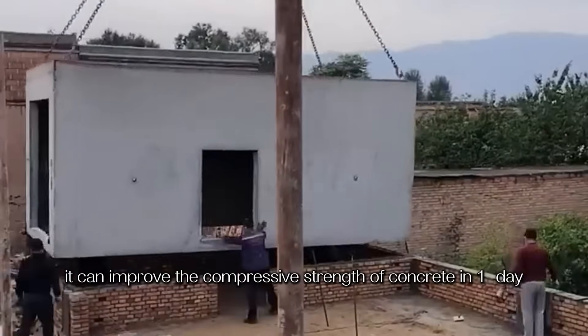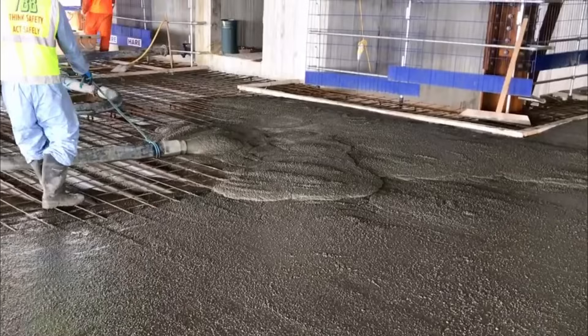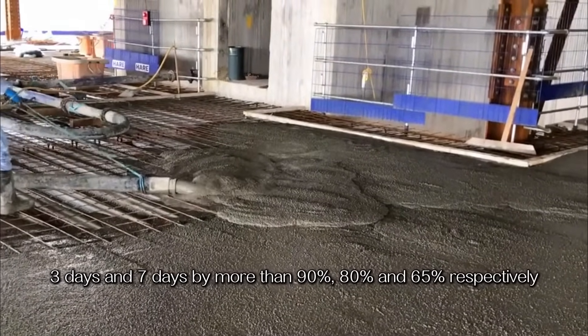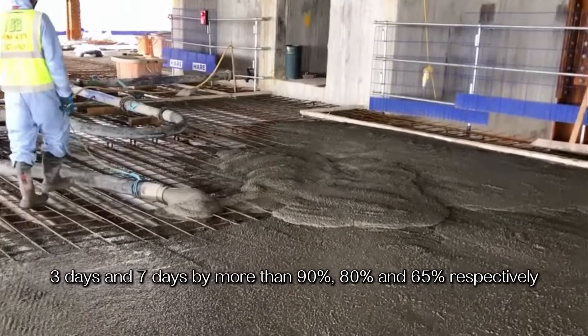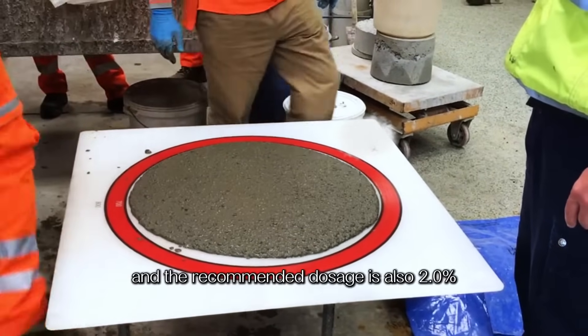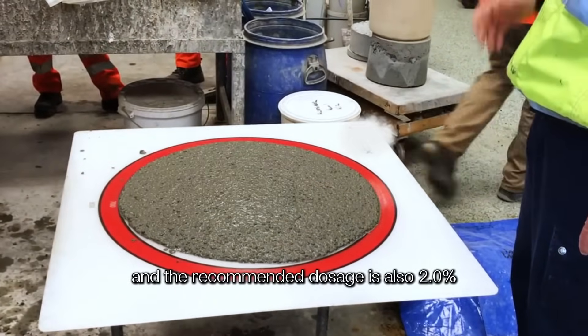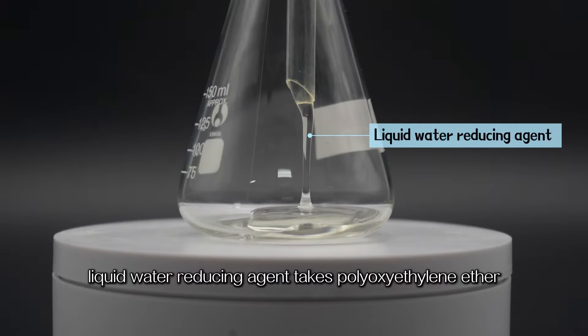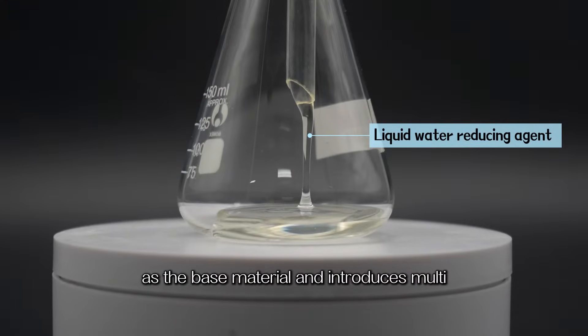It can improve the compressive strength of concrete at one day, three days, and seven days by more than 90%, 80%, and 65% respectively, while maintaining good fluidity and durability. The recommended dosage is also 2%.